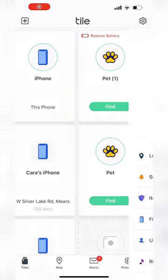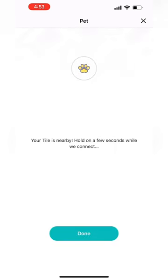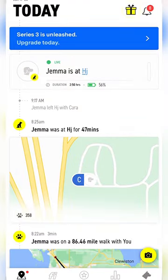We start with the Tile app to see if she is in range. Of course she is not. Next we open up the Fi app, which tracks her via GPS.